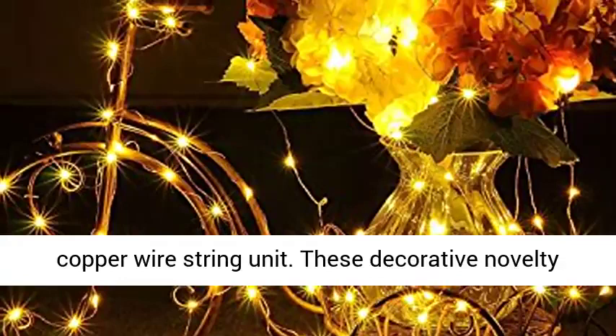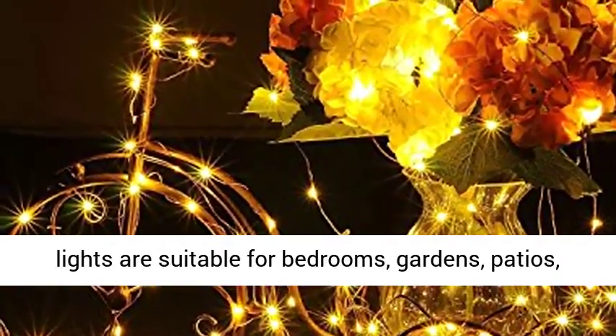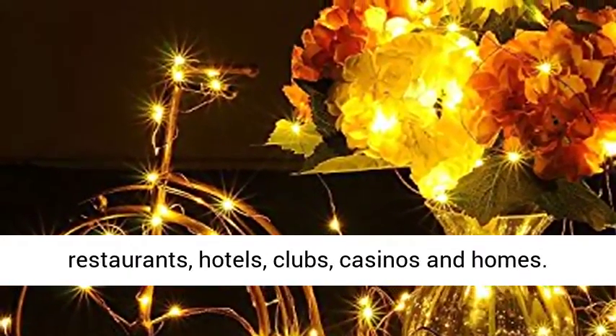These decorative novelty lights are suitable for bedrooms, gardens, patios and parties, as well as decoration for cafes, restaurants, hotels, clubs, casinos and homes. Warm white LED light strings along 65 feet of ultra-thin copper wire.